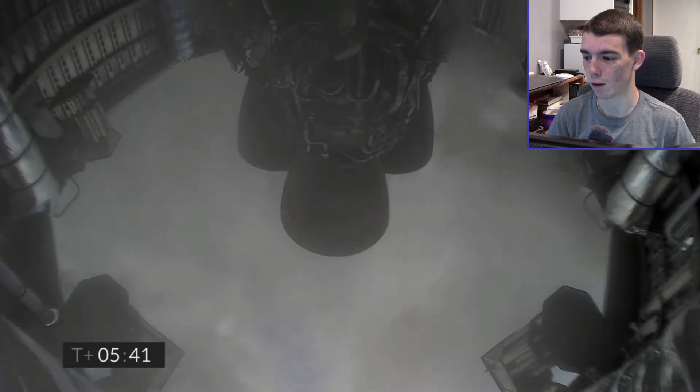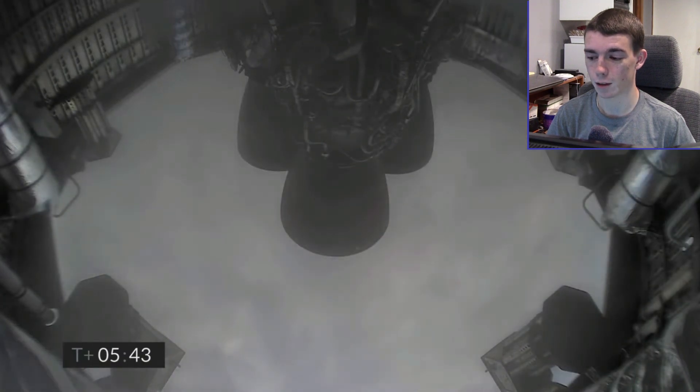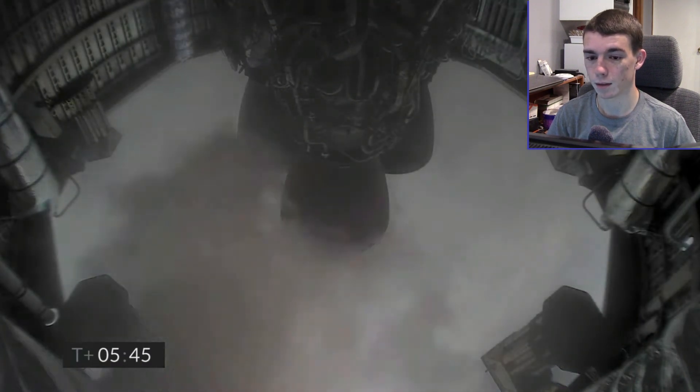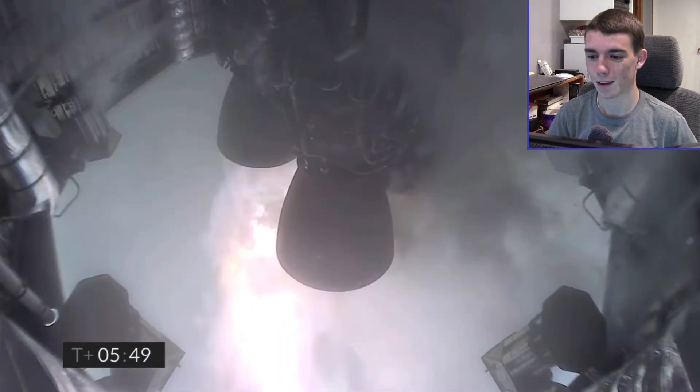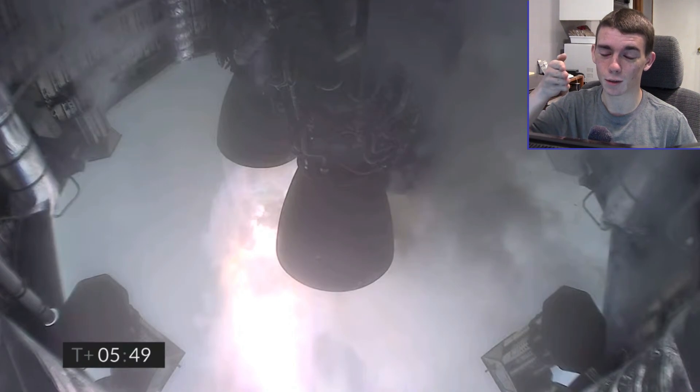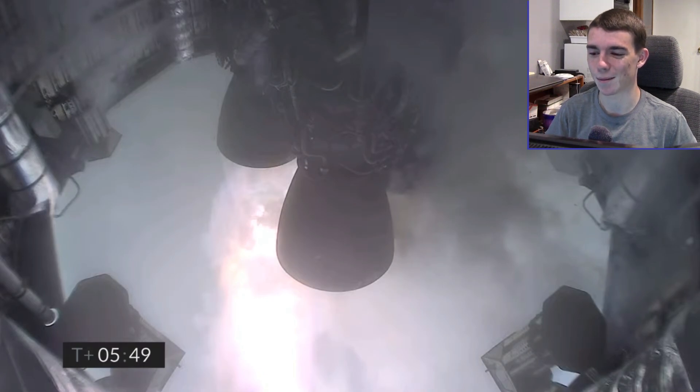We can see those engines — they're obviously off right now because Starship is just falling sideways. We can see those legs there, hopefully they all deploy. Alright, time to fire those up. Hopefully this works out. Right now there should be a sort of kick so that it can get upright again. Really hoping this works — we can barely even see it.